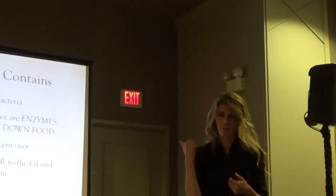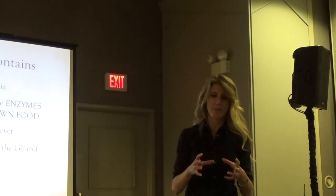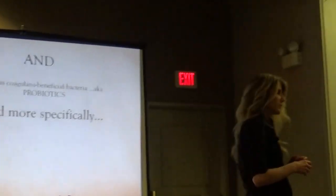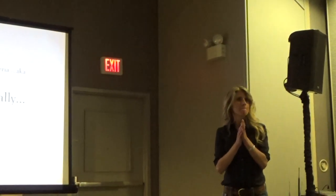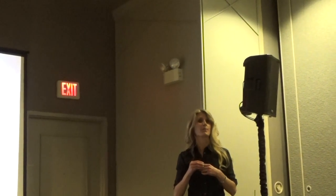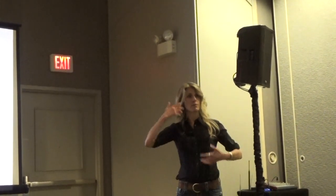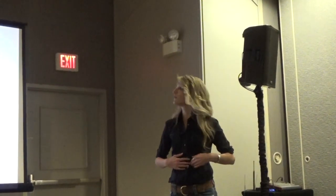It also has peppermint, which we covered — soothing for the gut and GI tract — and chamomile, which is soothing for the GI tract as well as the nervous system. Have you guys heard that our gut is our second brain? The gut and brain are so connected in terms of neurotransmitter communication, and the bacteria are literally talking to the brain — so the healthier your gut, the healthier and happier you will be.